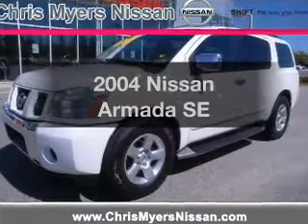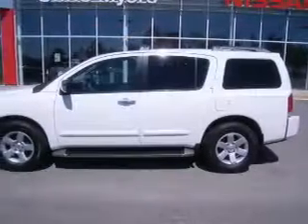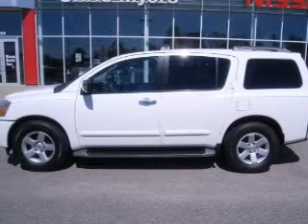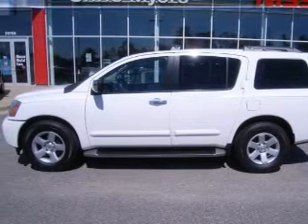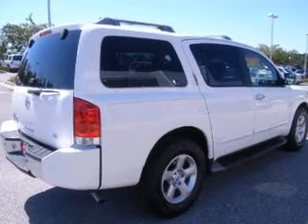Imagine yourself in this 2004 Nissan Armada. This is the set of wheels you've been looking for, with a powerful 8-cylinder engine that responds smoothly to its 5-speed automatic transmission. You will appreciate the safety feature of anti-lock brakes.